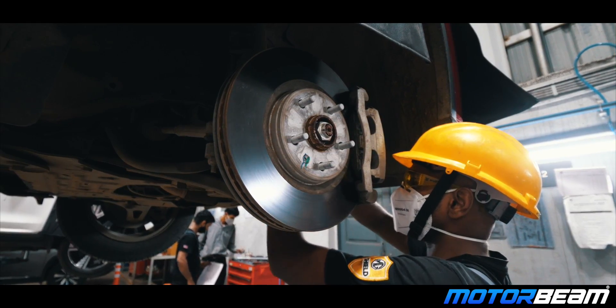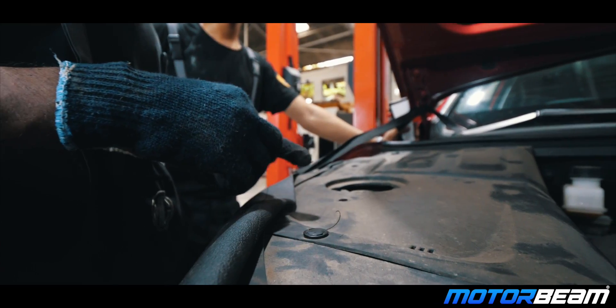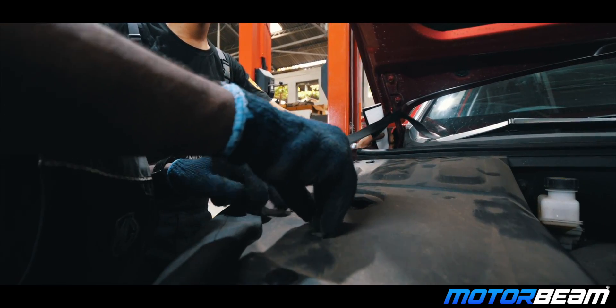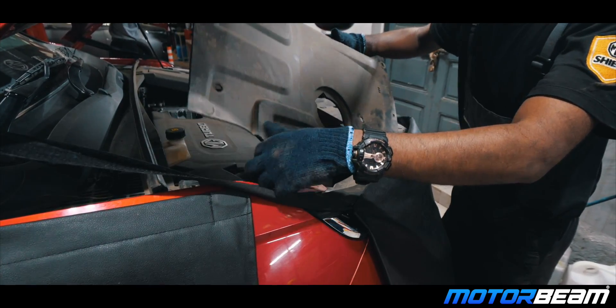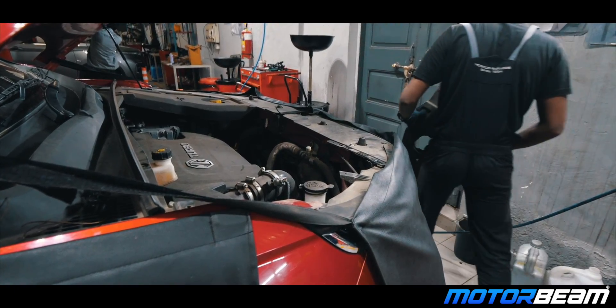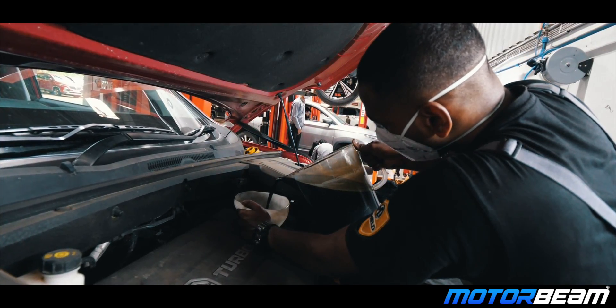The MG Shield also consists of the PROTECT plan packages. There are three of them: Classic, Premium, and Elite. The Classic package includes parts plus labour plus lubricants for the periodic services. The Premium package includes everything offered in Classic plus wear and tear parts, while the Elite package includes every part including battery and tyres.